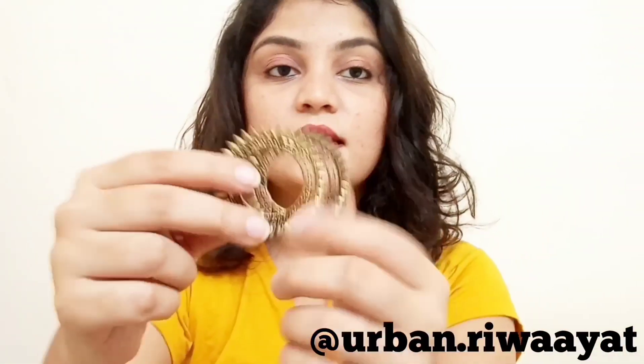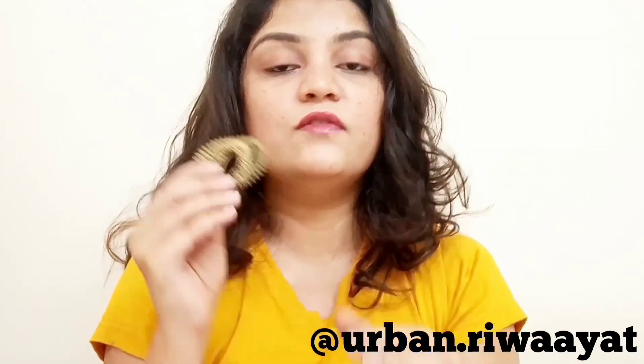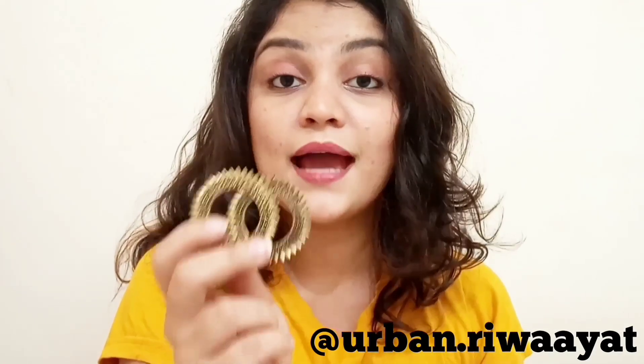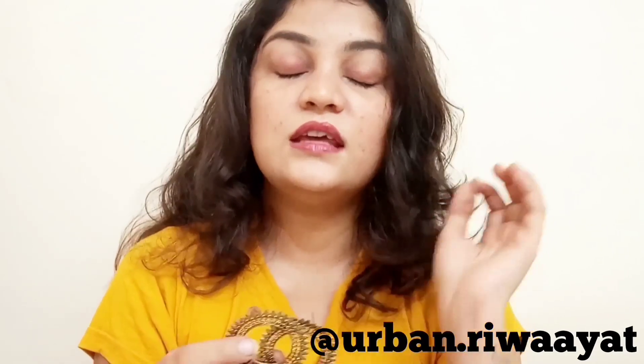The next ones — these chan suraj balis — have to be on this list. They are very much in trend these days. I love styling them with anything and everything; they go beautifully even with western clothes for day-to-day life. They are very lightweight and not turning black at all. These are from an Instagram page called Urban Revired — they have a very beautiful collection, so go check them out.